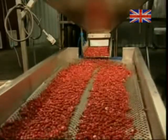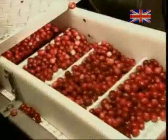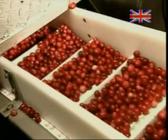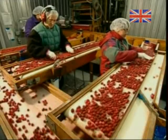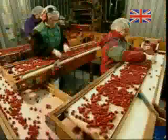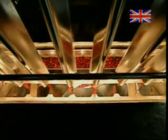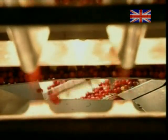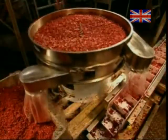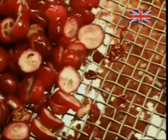Cranberries not destined for juice go through a grading process. Undersized berries drop down through the holes of a giant sifter. The bigger cranberries move into the grading table, where workers remove any that are substandard. An electronic sorter then scans the remaining cranberries for colour, signalling an air gun to blow any reject berries off the production line. The rest move onto the packaging department or continue down the line to be dried.